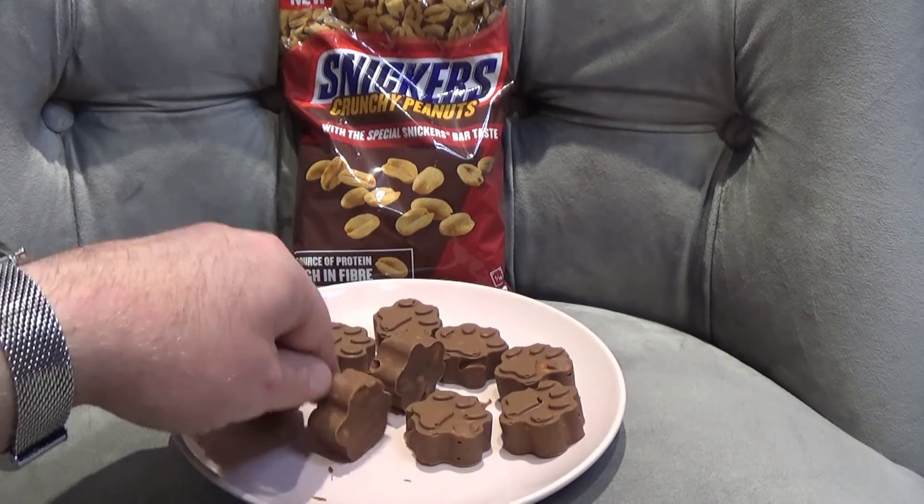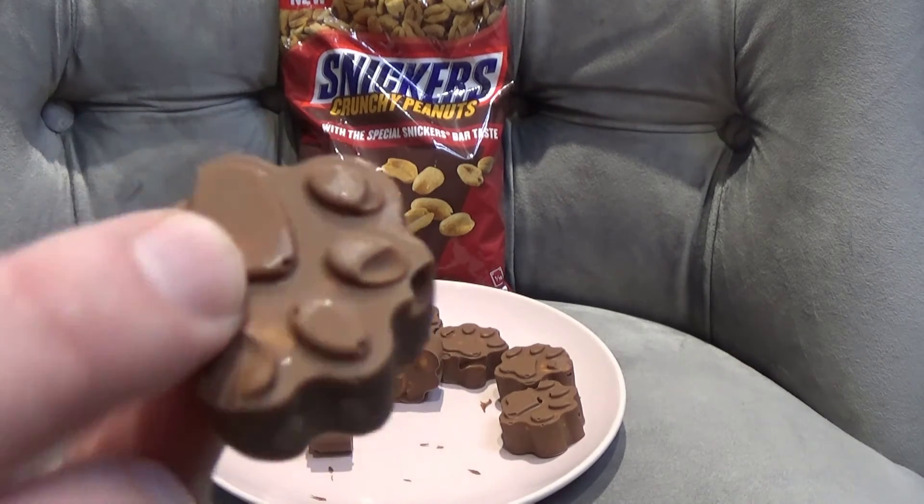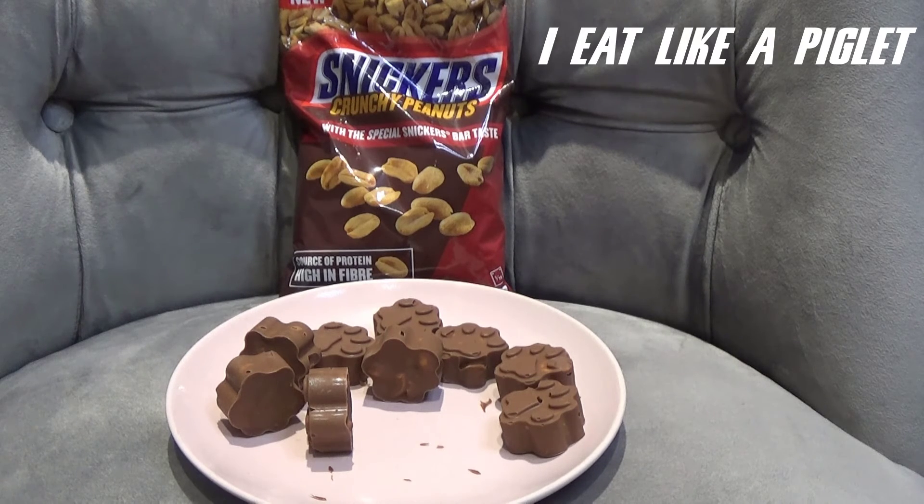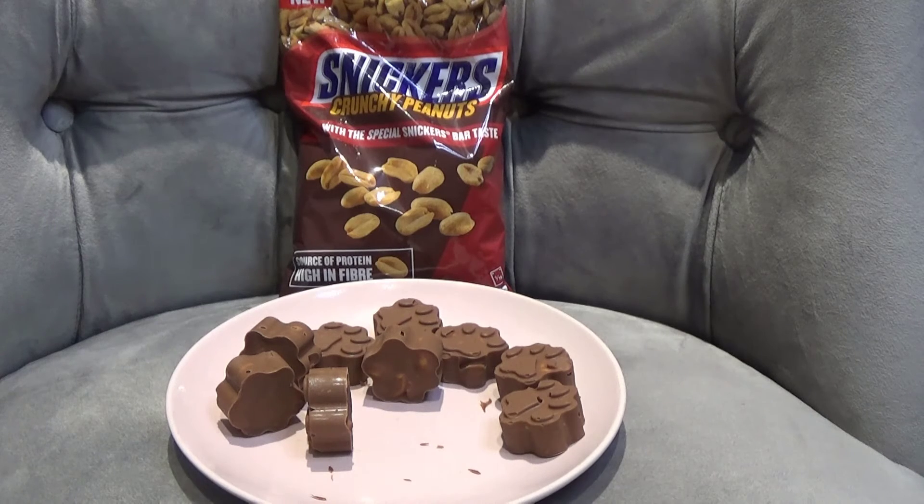So I'll try and get one with lots of nuts in it. What a difference — absolutely amazing. It's just dairy milk and some Snickers peanuts. I've got their taste — absolutely bob on.